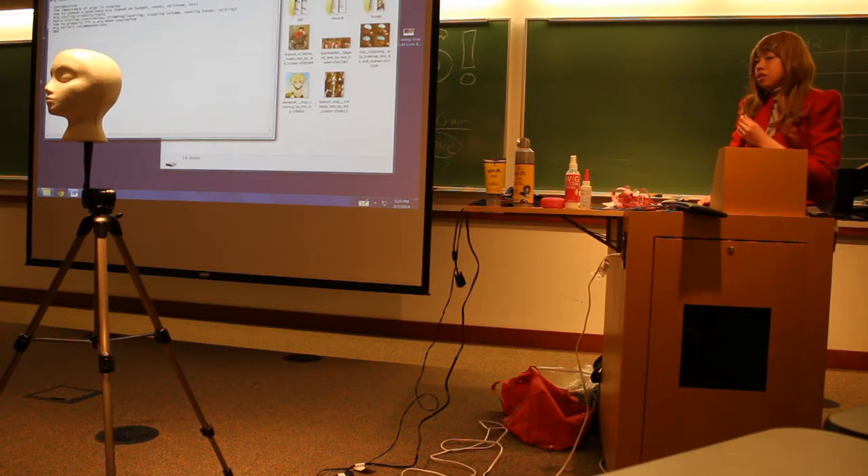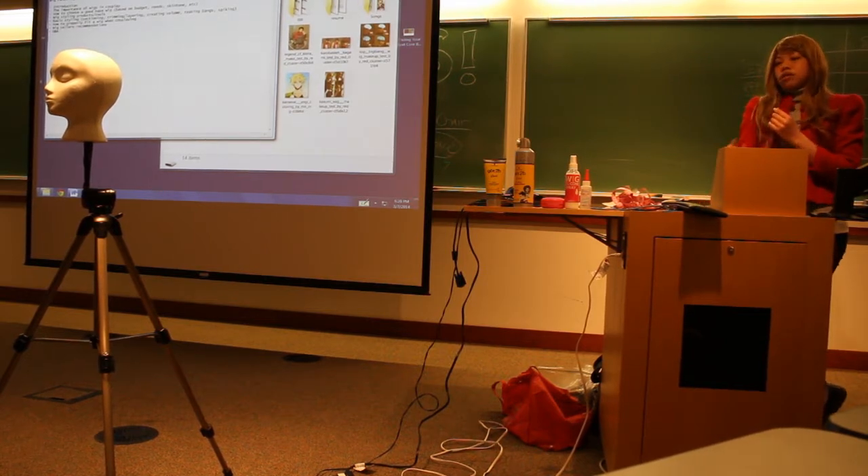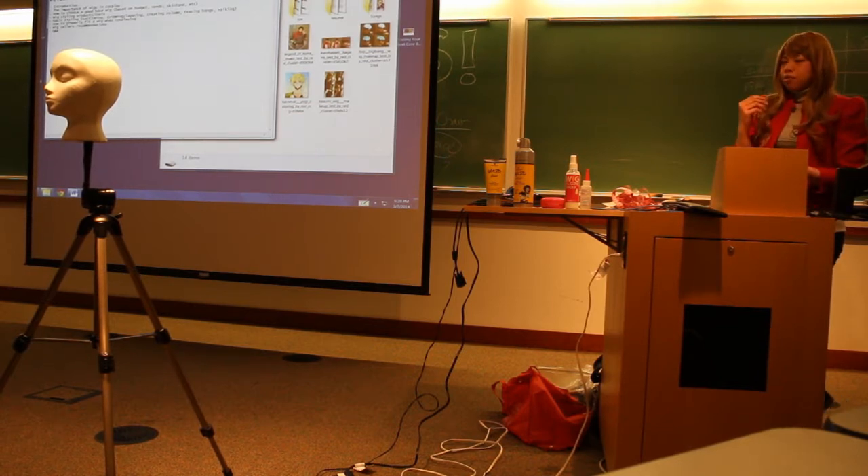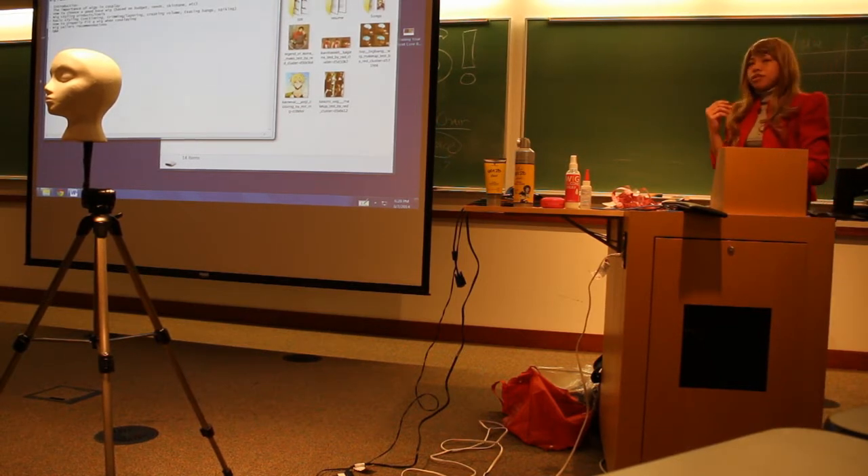If you have a large head, some sellers have larger wigs — like Arda Wigs or Big Cosplay. Most sellers from China, like on eBay, their wigs are usually small and might not fit you very well, and you'd hate wearing them.